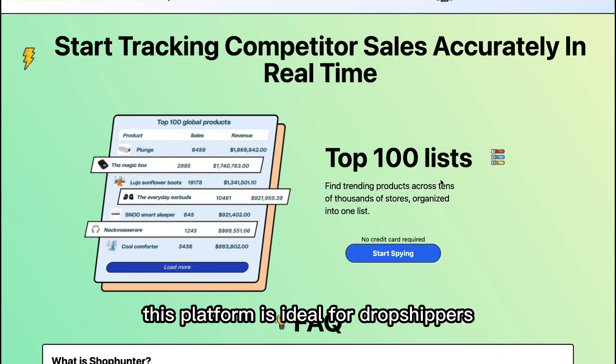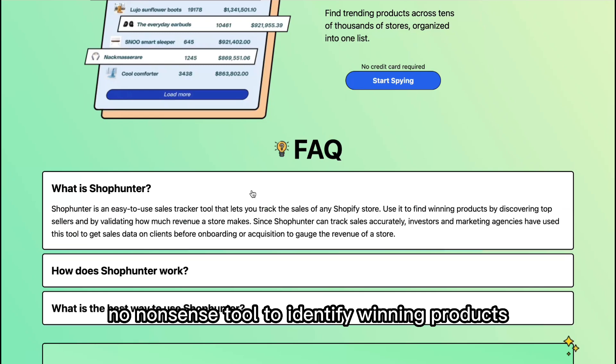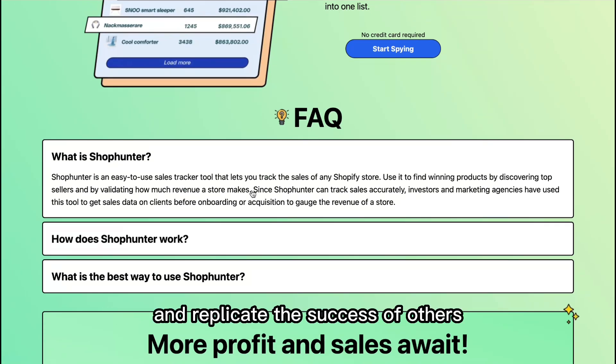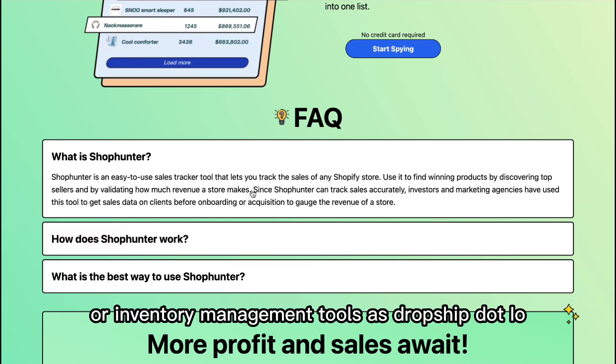This platform is ideal for dropshippers who want a straightforward, no-nonsense tool to identify winning products and replicate the success of others. However, it doesn't offer the same level of in-depth market analysis or inventory management tools as Dropship.io.